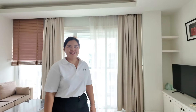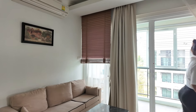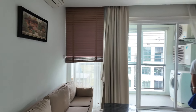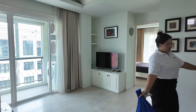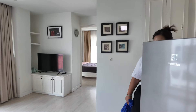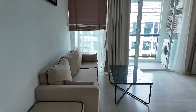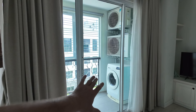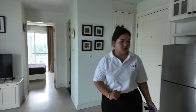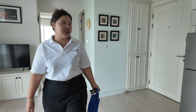It looks like this unit actually has an extra bedroom and bathroom, making it three beds and three bathrooms. The living area is definitely large and spacious — let's call it uncluttered. Very nice. There's a balcony out there we'll look at in a minute, and the washing machine is in the kitchen area.